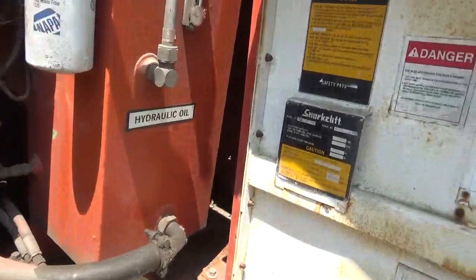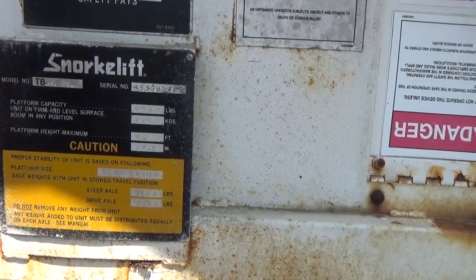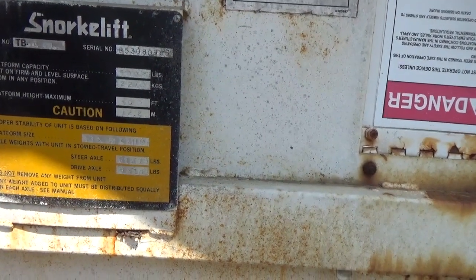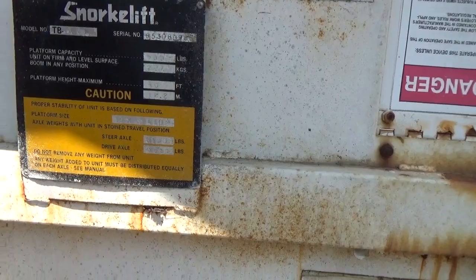There's the controls down here. Let me show you the serial number — there it is. It's a model TBA40, serial number 853080985. It has a platform capacity of 500 pounds and a maximum height of 40 feet.